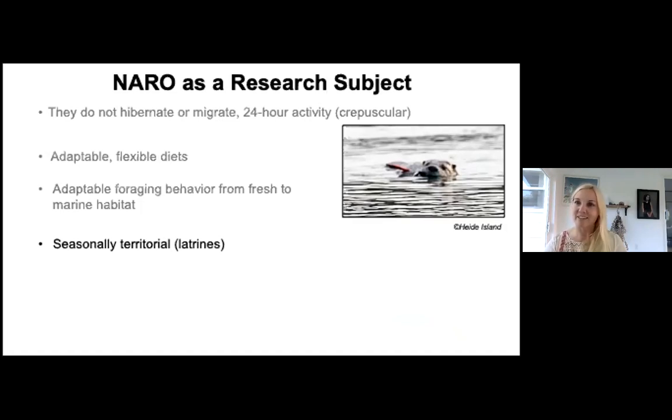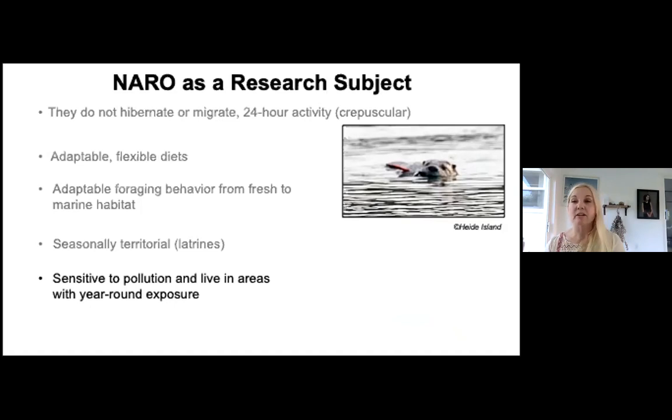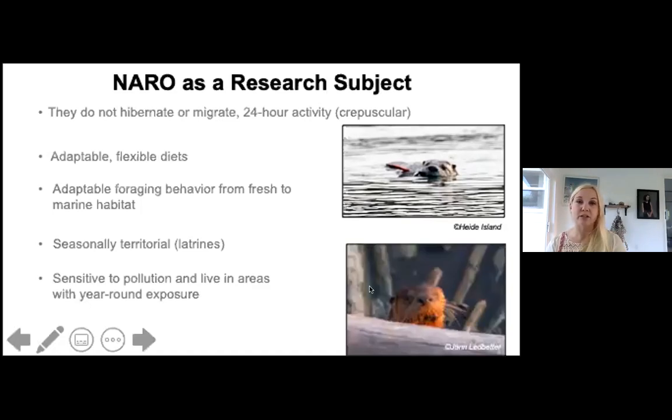Latrines also let otters know who is in the area — offspring returning to a natal area may detect that a mother or sister is there and move on, or reconnect briefly before leaving. Females don't tolerate returning offspring for very long. Additionally, otters are sensitive to pollution and, while they don't have large fat or liver reserves, they do store chemicals in their liver with year-round exposure.